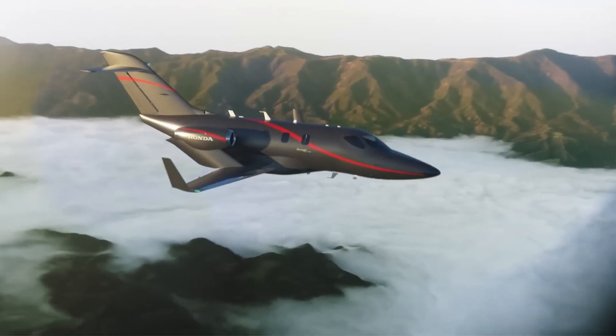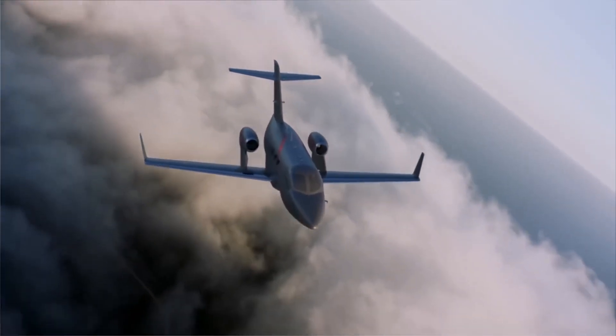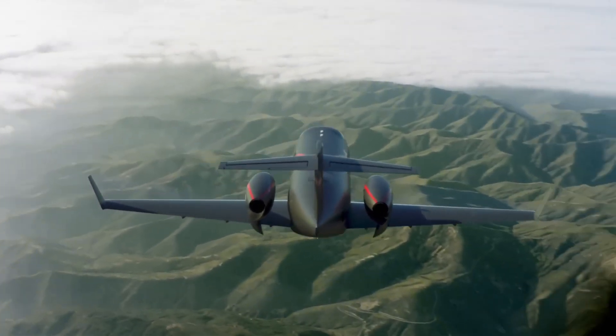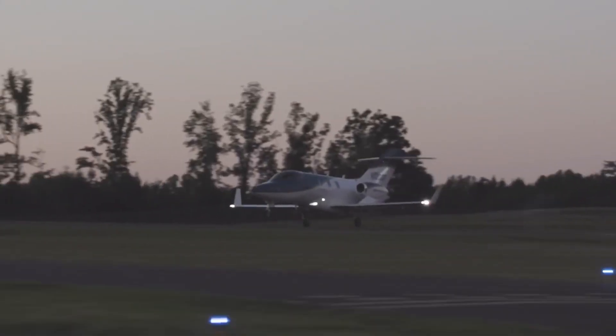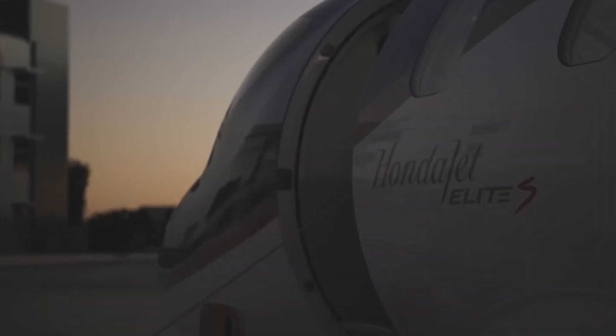Seating seven in a low-altitude pressurized cabin, the Garmin G3000 avionics offer autothrottle, enhanced vision, and emergency descent for single-pilot mastery, unlocking coast-to-coast non-stops and superior short-field performance in luxurious style.